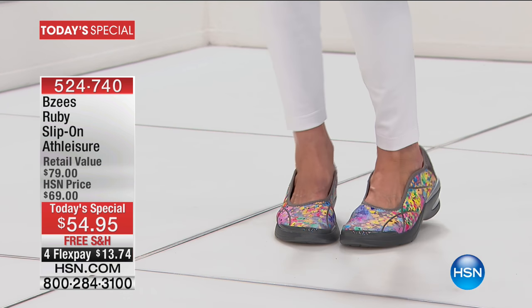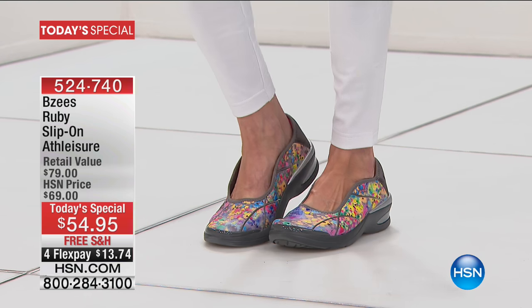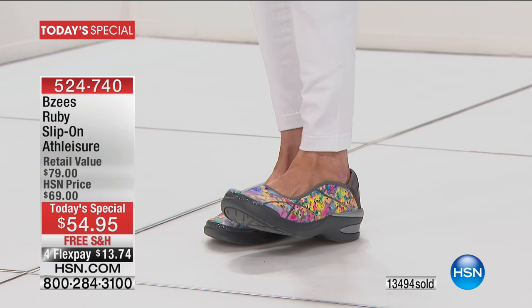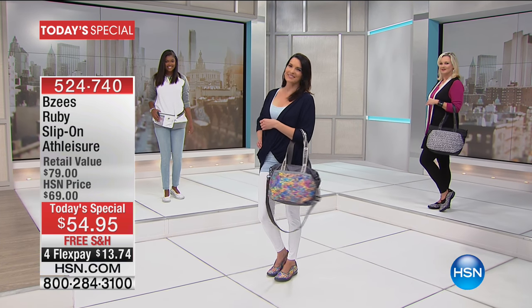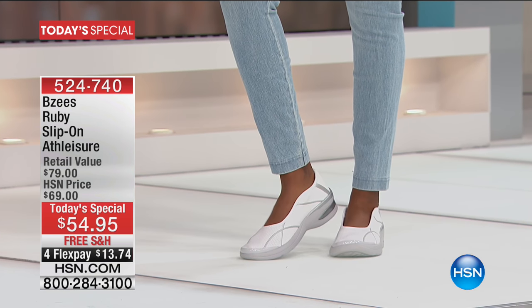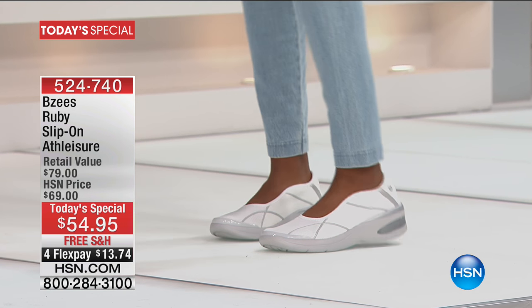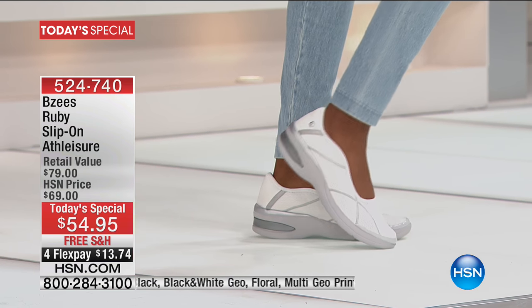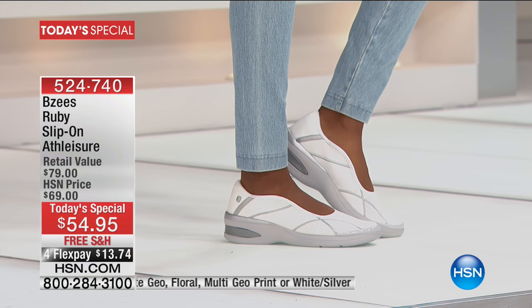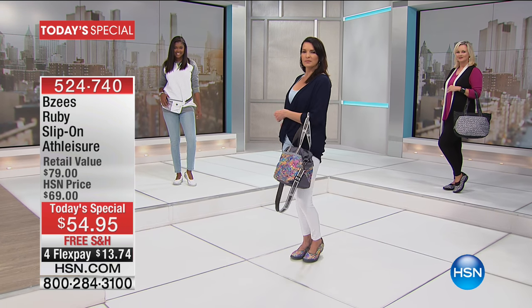We love BZ's — they are amazing with their cloud technology. It feels like you're walking literally on air. With BZ's it's the closest thing to having a shoe that was custom made for you, because it has this dynamic stretch that just moves with your foot, moves to the shape of your foot. They're lightweight and comfortable and absolutely adorable. It's all about athleisure — being comfortable and stylish at the same time. They are just for today only $13.74 on your charge card.